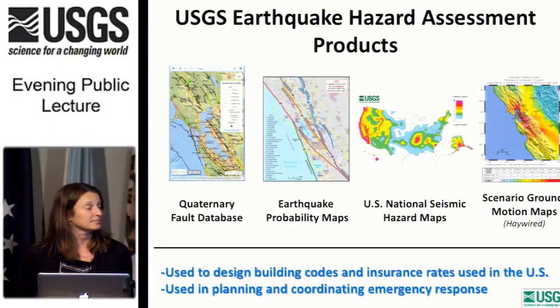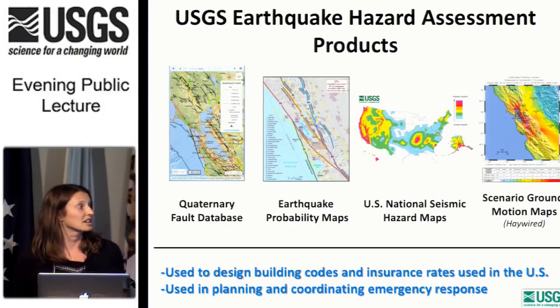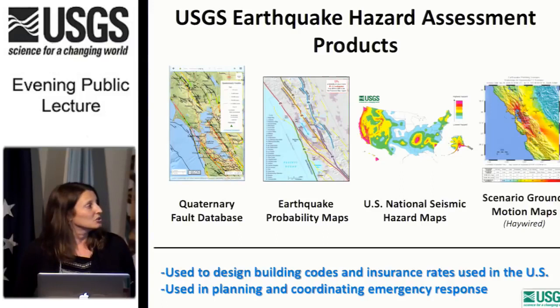Given the estimated earthquake size and frequency, plus knowledge about local geology and soil conditions, seismologists can estimate the amount of shaking likely to occur in any given area — portrayed on the U.S. National Seismic Hazard Maps. This information is used in designing building codes and insurance rates. The map on the far right shows a shake map scenario of a magnitude 7 earthquake on the Hayward Fault, showing shaking intensity expected in the area. These maps are used in planning and coordinating emergency response.